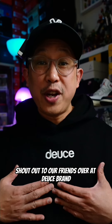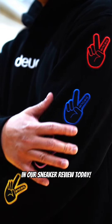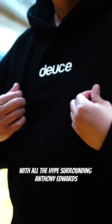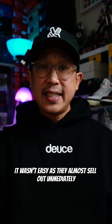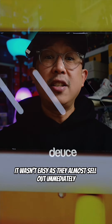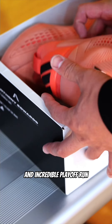Shout out to our friends over at Deuce Brand Australia for providing the awesome apparel that we use in our sneaker review today. With all the hype surrounding Anthony Edwards and his kicks, I had to get a pair. It wasn't easy as they almost sell out immediately due to Ant-Man's amazing highlights and incredible playoff run.